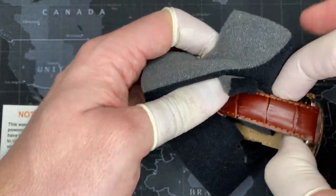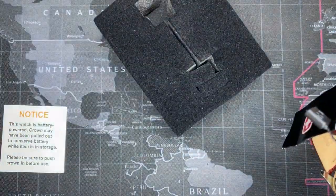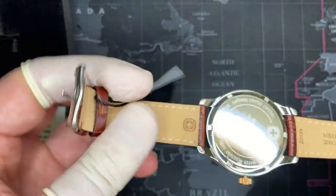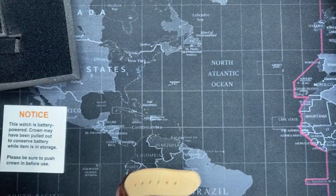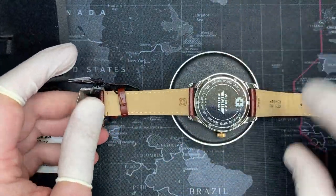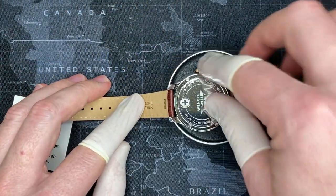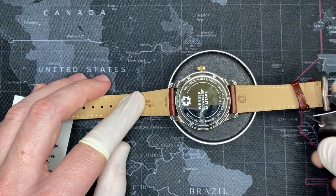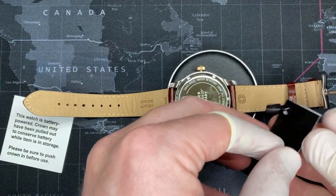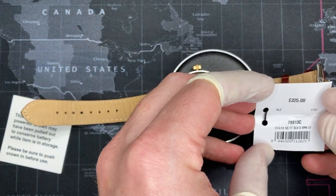This is just like the other Classic Executive that I had. It's got a very nice watch strap — I really like these. It's a 20 millimeter genuine leather strap signed with the Wenger name, and a signed buckle as well. The model number is 79313C, and this Classic Executive with sub-second is a $325 watch.